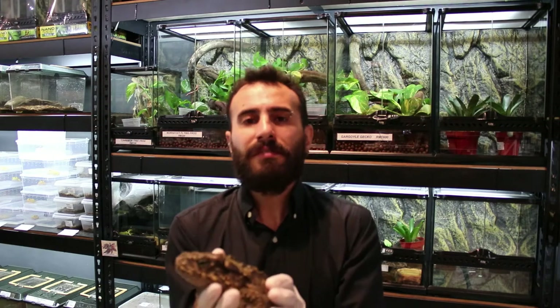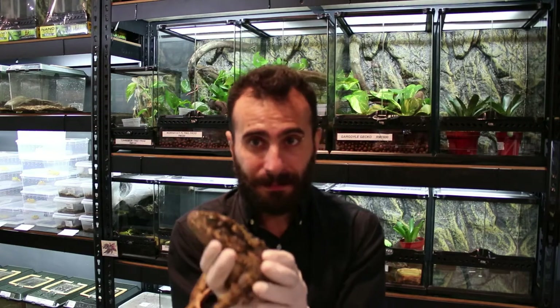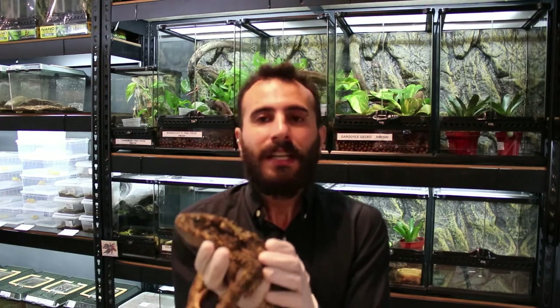They don't need a UV lamp, but if you provide one that's totally fine. For feeding, when they are juveniles or babies, feed them every day or every other day. When they grow up, just feed them once or twice a week. They also require calcium — you mix the feeders with calcium and throw it for them. Whatever they don't eat, just take it out.